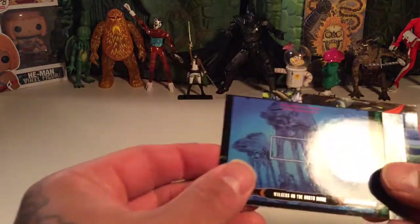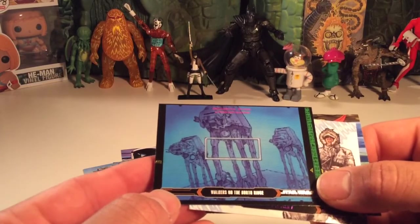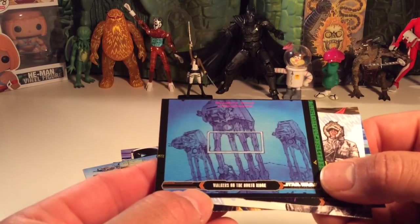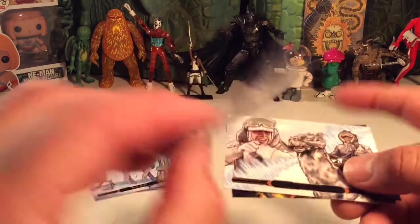I like that. This one's cool too — it's like a computer screen view. Walkers on the North Ridge. That's cool. That is nice.